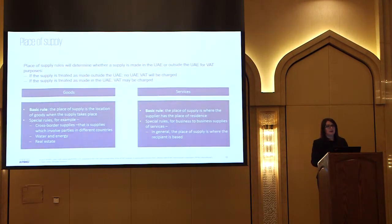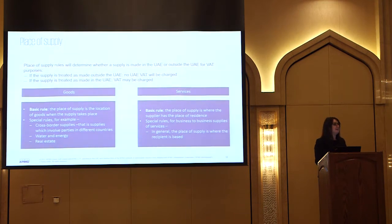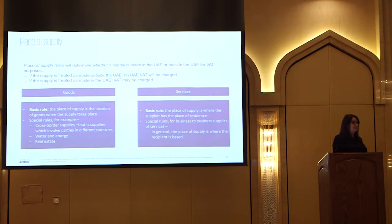On place of supply - we need rules to determine whether the place of supply is the UAE or outside the UAE. If the supply takes place here, it's plus VAT. If it takes place outside the UAE, there's no UAE VAT. There are different rules for goods and different rules for services. For goods, the basic rule is the place of supply is the location of the goods when they're provided. So if I sell you a chair and we're all in the UAE, it will be subject to UAE VAT. If the chair is in China and I'm selling it to someone in the US, it's completely outside the scope of UAE VAT.